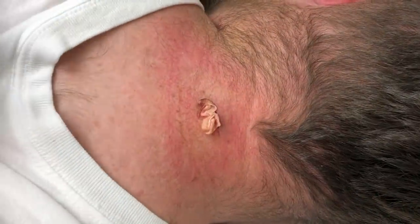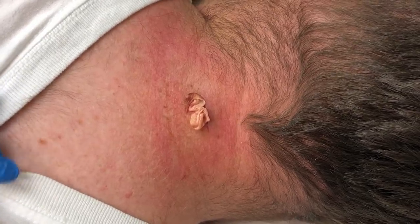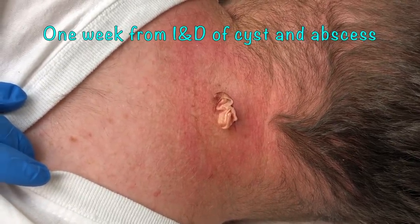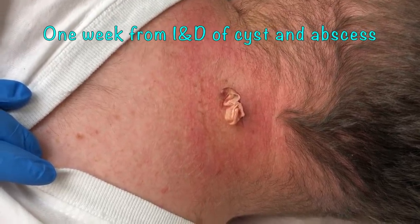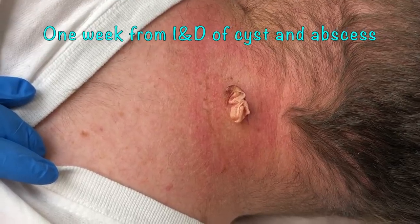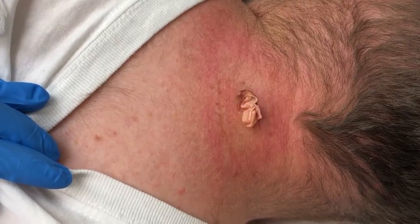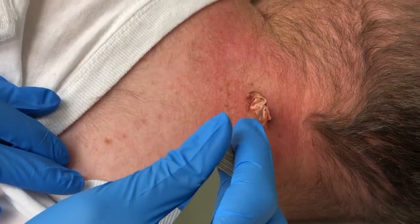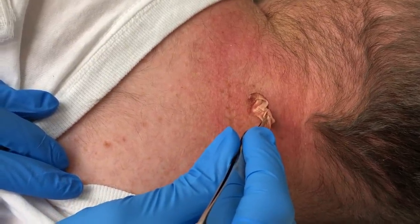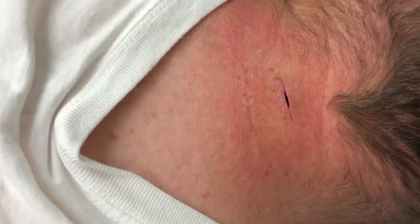All right, let's get started. Mr. Leo the Lion — you ready to get this out? Yes sir. We got your culture back and it indeed was infected. You grew out Proteus mirabilis and it was sensitive to the antibiotic I gave you, so we selected correctly from the beginning. We're going to pull this packing out now. Count of three: one, two, three. Sorry. Yeah — that looks really good to me. I'm going to get in real close.